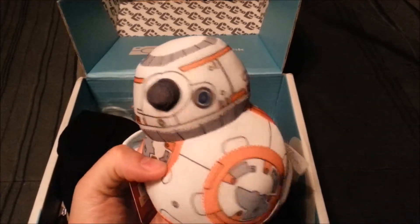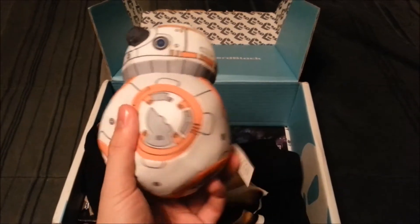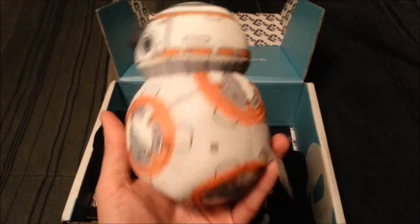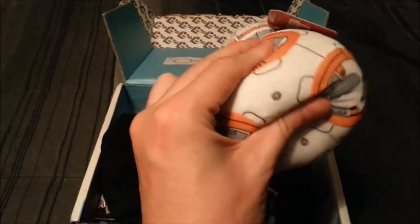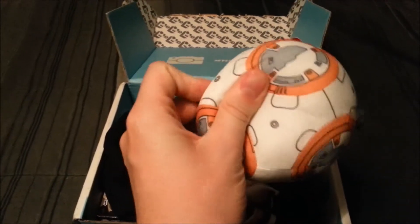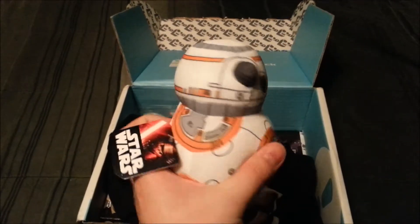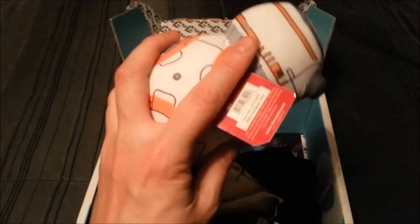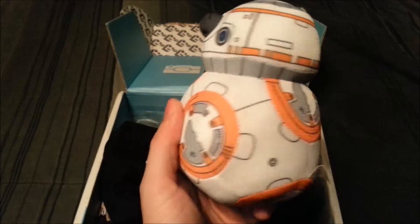Right off the bat, we've got a cool little Star Wars beanie from The Force Awakens. So cool little BB-8, it's really heavy on the bottom here actually. I think there's got to be like some kind of beads in there, but it feels really nice. It's kind of a cool little Star Wars Disney, a little awesome plush.